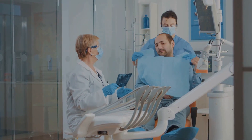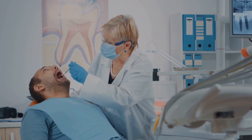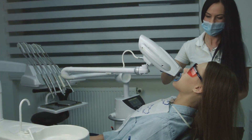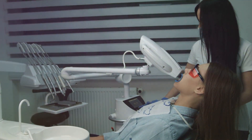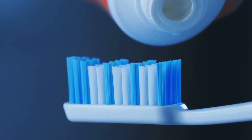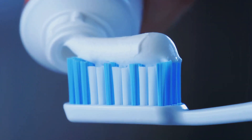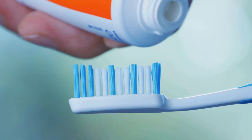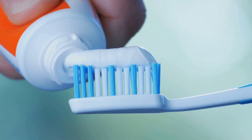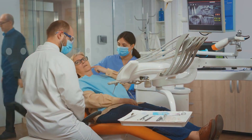As we moved into the mid-20th century, fluoride entered the scene and forever changed the war against tooth decay. Introduced into water supplies and toothpaste, this mineral worked its magic by strengthening tooth enamel and making it more resistant to decay. This simple yet powerful addition to daily dental care has since saved countless teeth from the clutches of cavities. These innovations — the drill, x-rays, and fluoride — are the unsung heroes of dental history.